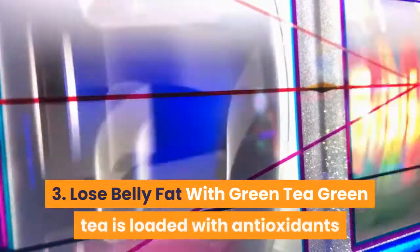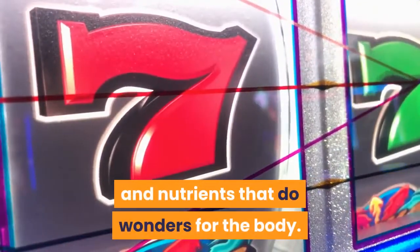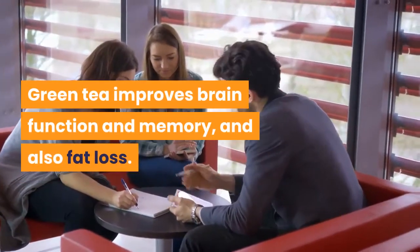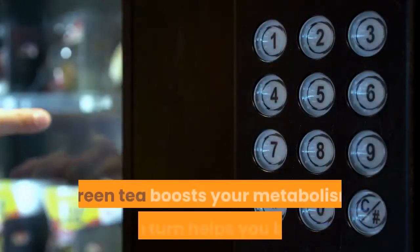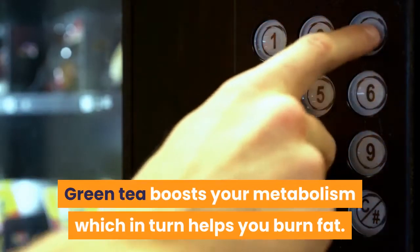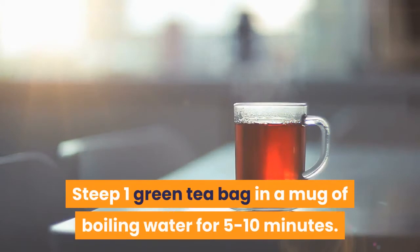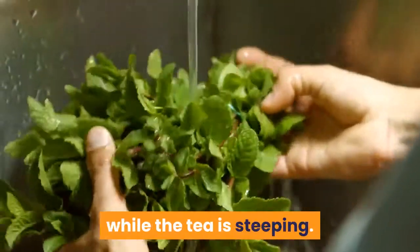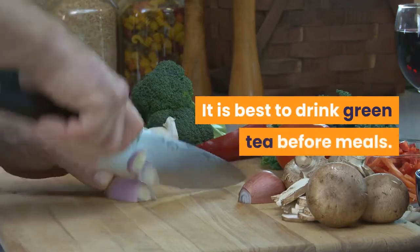3. Lose Belly Fat with Green Tea. Green tea is loaded with antioxidants and nutrients that do wonders for the body. Green tea improves brain function, memory, and fat loss. It can even lower your risk of cancer, and it boosts your metabolism, which in turn helps you burn fat. How to drink it? Steep 1 green tea bag in a mug of boiling water for 5–10 minutes. You can also add some mint leaves while the tea is steeping, and add honey for a sweetener. It is best to drink green tea before meals.